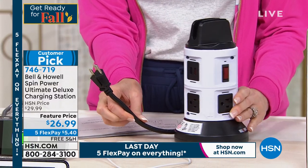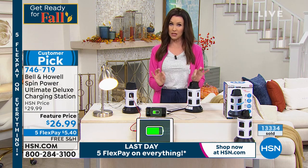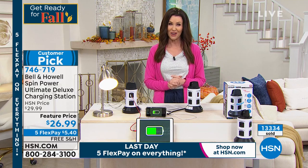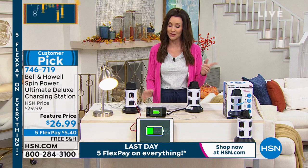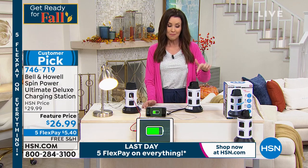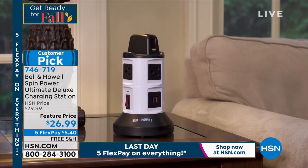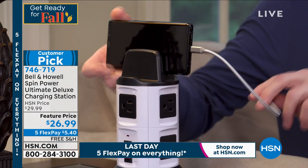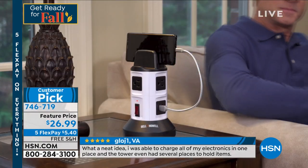It's $5.40 per payment and we're shipping this to you for free — I don't believe we've ever had free shipping on this. That's just for this special electronics weekend. We also haven't offered it at five flexible payments before. It's a big customer pick. Many customers have picked up more than one because it solves that problem — not just in the kitchen, but in the office, the bathroom, everywhere you need to plug things in.